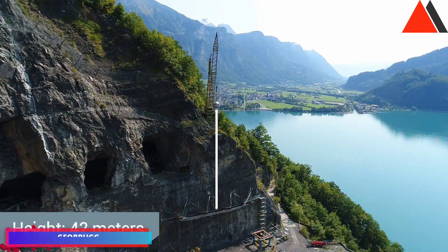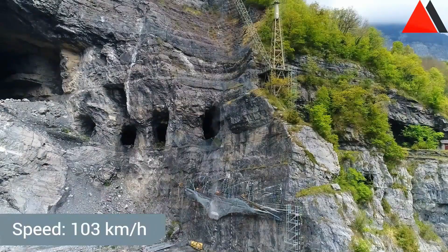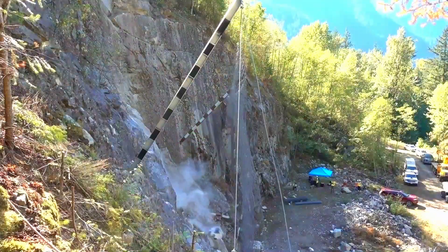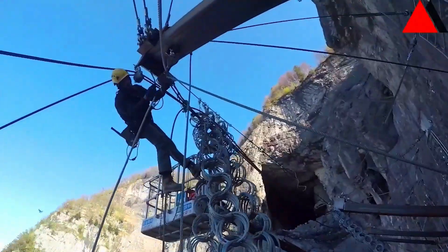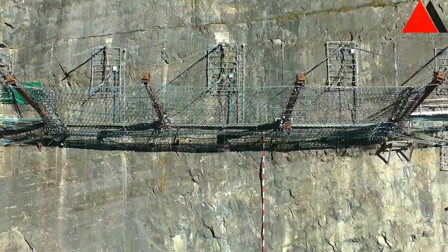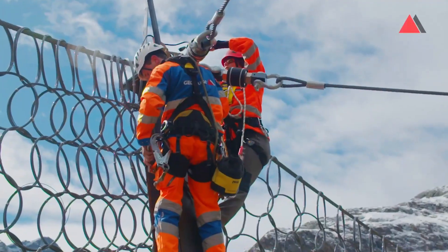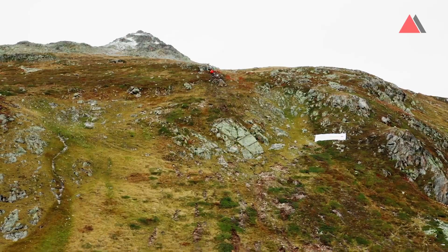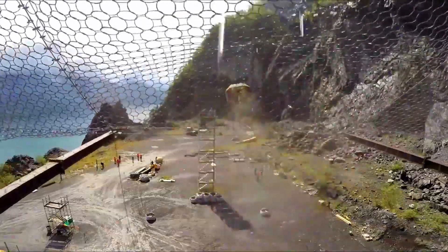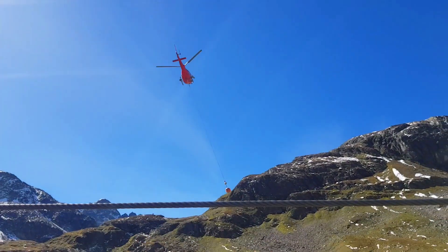Geobrug provides comprehensive solutions for rockfall protection. Their innovative systems safeguard roads, railway lines, structures, and infrastructure against natural hazards, particularly rockfalls. Geobrug's systems are designed to minimize potential damage through energy absorption and dissipation during rockfall events. The system incorporates steel cables, mesh networks, and specialized materials installed across potentially hazardous slopes to create protective barriers. During rockfall incidents, the system absorbs impact energy and contains falling rocks, protecting underlying areas.